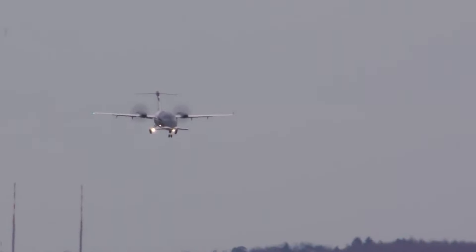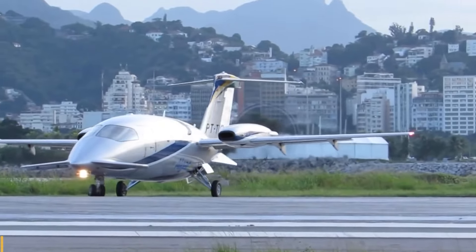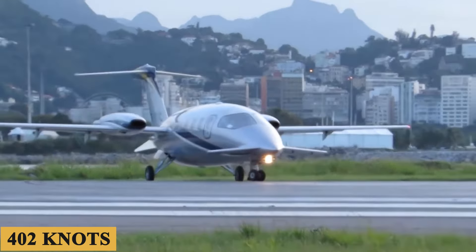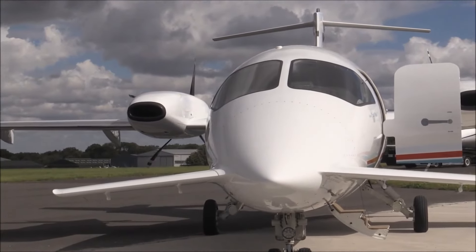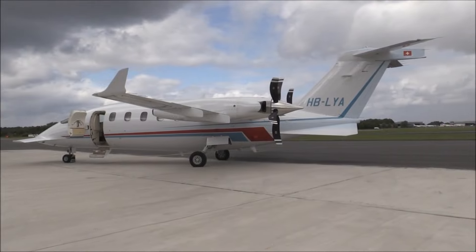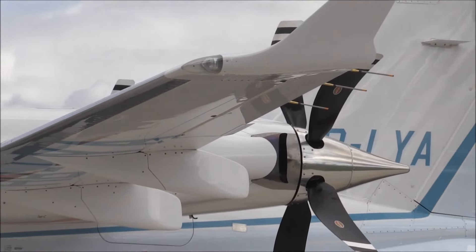The third-generation aircraft offers a maximum speed of 402 knots, making it one of the world's fastest multi-utility turboprops. Here is everything you need to know about the Piaggio P180 Avanti Evo.